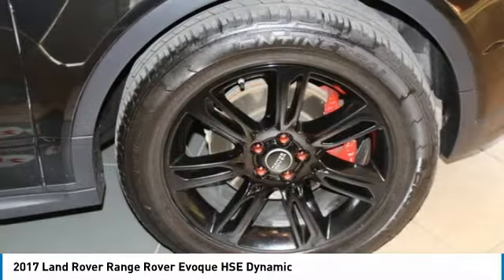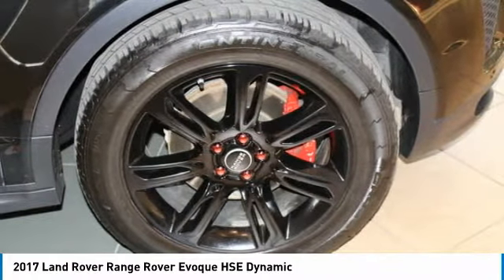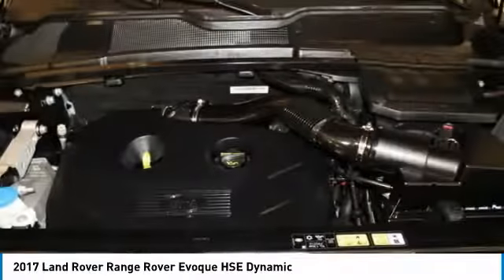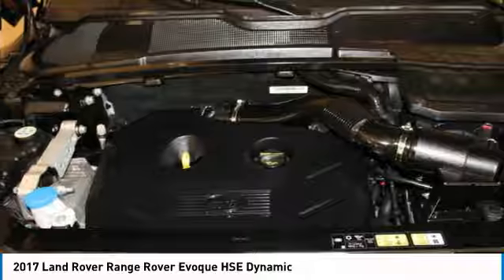HSC Models include the following: perpendicular and parallel park assist with park exit, surround camera system, traffic sign recognition, autonomous emergency braking, lane keeping assist, and driver condition monitor.